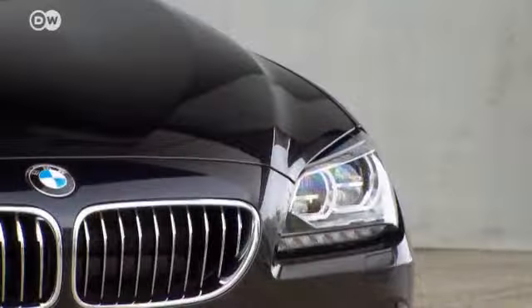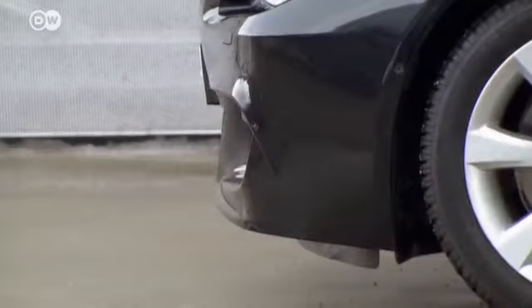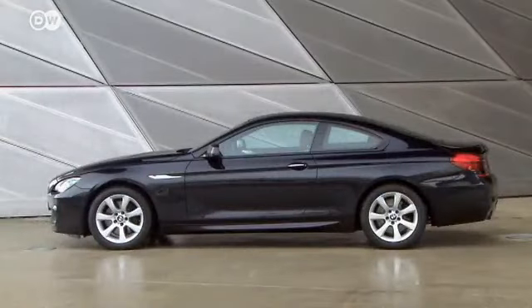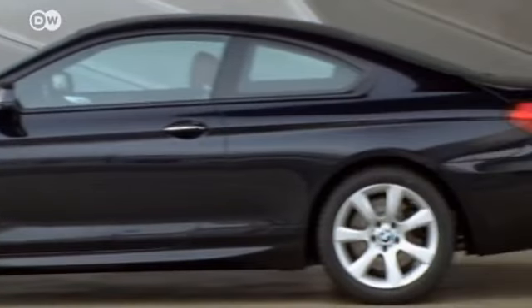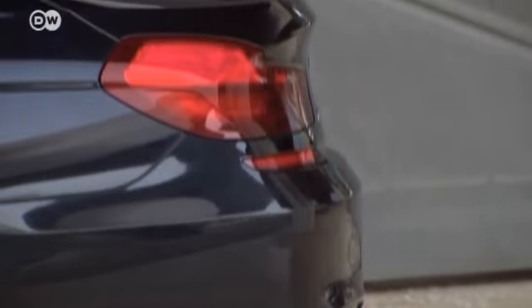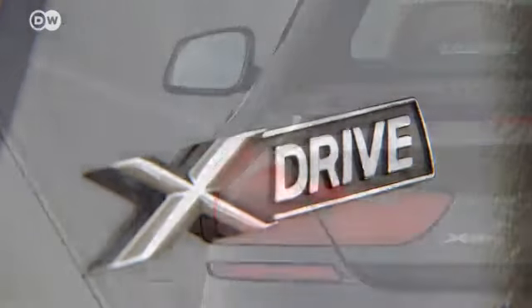The 640d's outward appearance exudes sportiness and luxury. LED fog lights come as standard. Its aerodynamically designed body stylishly underlines the Coupé's sportiness. Chrome lettering adorns the car's rear end.